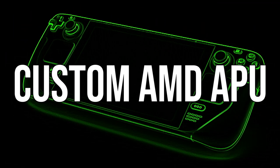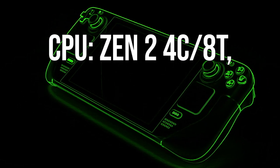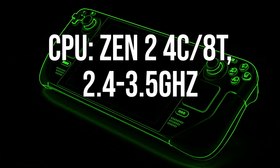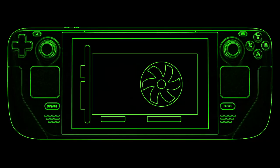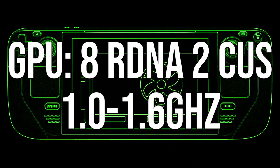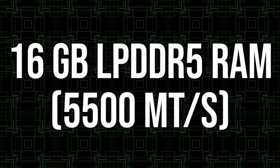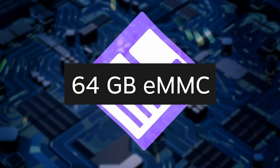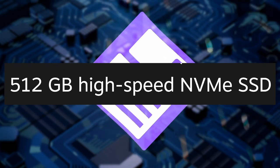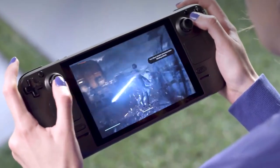It's got a custom AMD APU. The CPU is Zen 2 with four cores and eight threads at 2.4 to 3.5 gigahertz, up to 448 GFLOPs. The GPU is eight RDNA2 compute units at 1 to 1.6 gigahertz. The RAM is 16 gigabytes of LPDDR5. The storage varies by version, but it starts at 64 gigs and goes up to 512 gigs. We'll talk more about that in a little bit. That's the main gist of it in terms of graphical stuff.